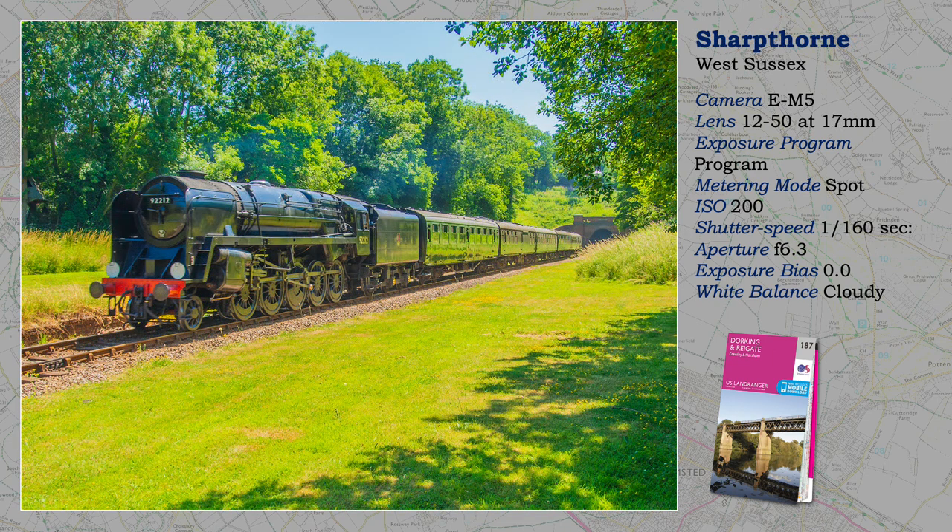Speaking of which, here is the Bluebell Heritage Railway. What a magnificent engine, and it's facing the right way — wasn't I lucky? Sharpthorne used to have a station, and you can see where it used to be. Don't worry, I am in no danger; I am following a public footpath that crosses the railway. Footpaths where we have the right to roam are unique to England and Wales. We have an intricate web of preserved paths and tracks going back to the Middle Ages, established at a time when public transport was no more than horse and cart.